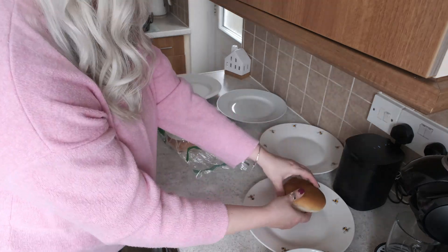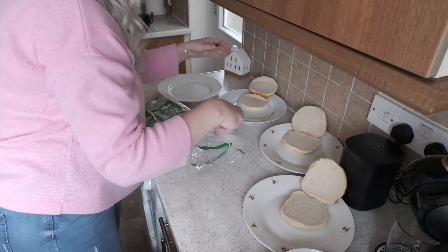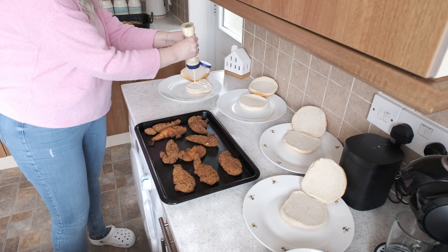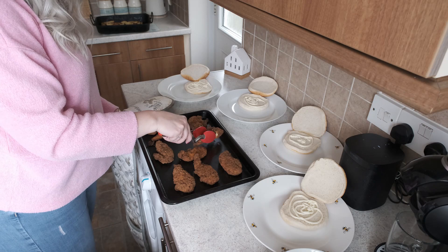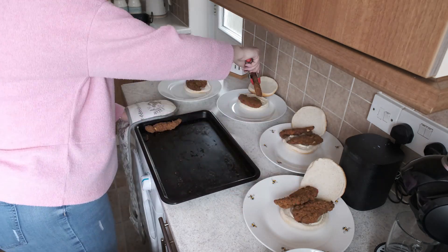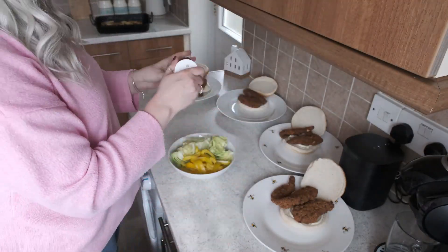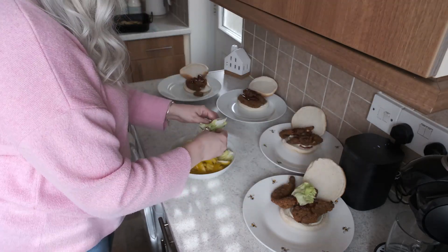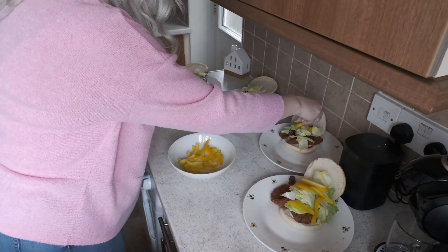I've got some pre-sliced burger babs — these were actually the only ones available but they're absolutely fine. These were the chicken strips — they weren't actually that nice, they were quite dry, the coating on them was a bit off, and I wouldn't get them again. I've popped some mayonnaise on the base of the bun, a little bit of barbecue sauce on top, mixed it up, then iceberg lettuce and some chopped peppers — we love peppers with chicken.